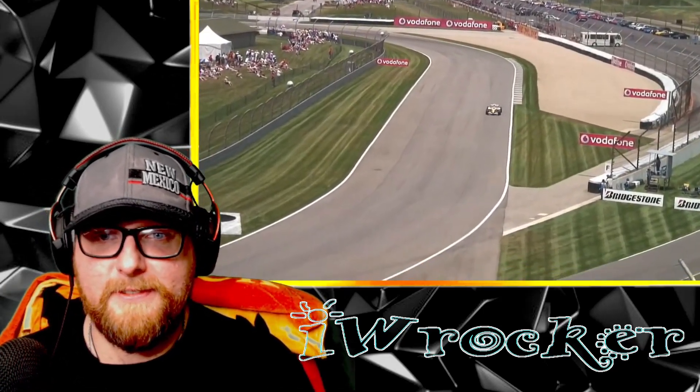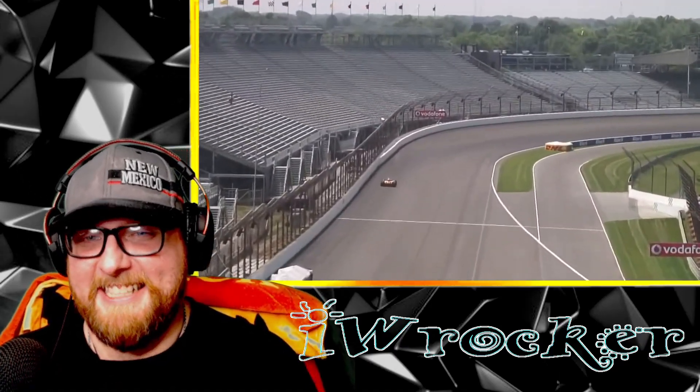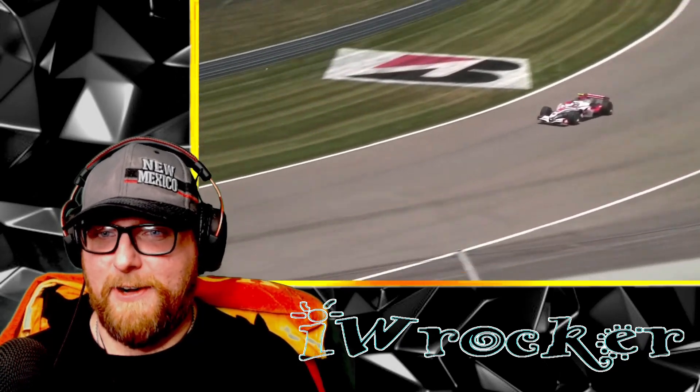Got a nice view. Oh yeah, this is going to be a good one guys, this is going to be good. Now I won't know who any of the drivers are or anything.